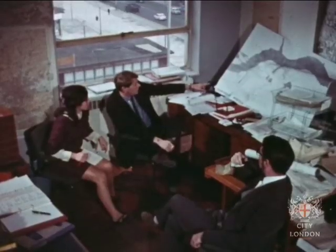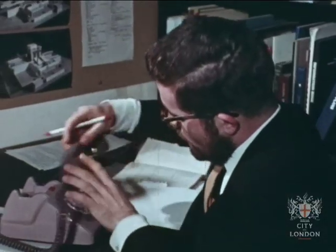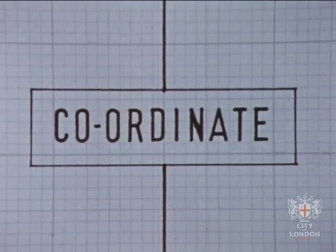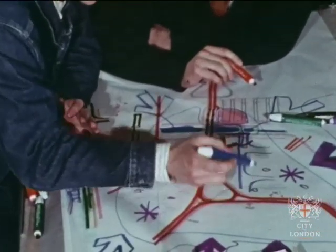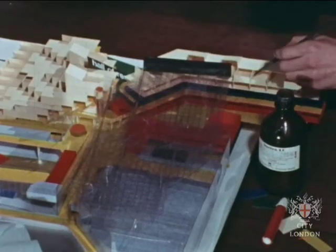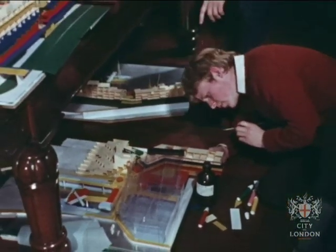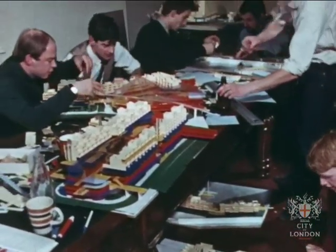At County Hall, headquarters of the GLC, the work goes on — discussion, research, consultation at all levels, revisions, adjustments, improvements to plans and models. A Thamesmead committee of members of the GLC and the borough councils was specially set up. Fifteen years of building work had to be planned, and the needs of a community demanding what will be considered the best in years to come have to be assessed now.